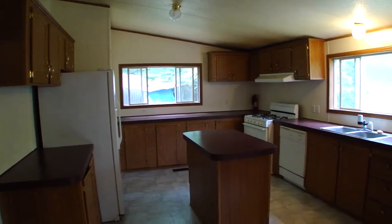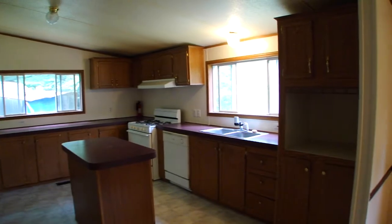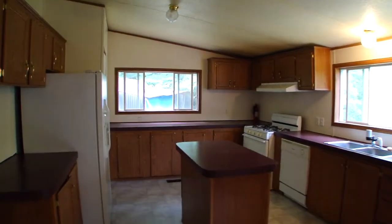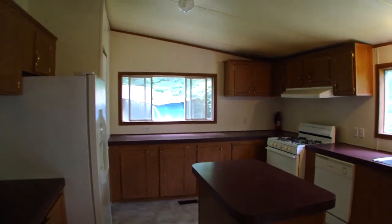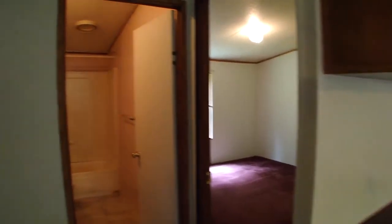Here's a view of the kitchen. As you can see, you've got a center aisle there, lots of counter space, and plenty of cabinets. It's an amazing size. And directly off the kitchen, there's a bathroom here and two other bedrooms.